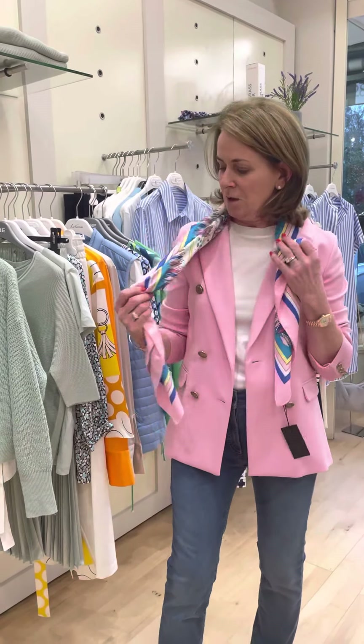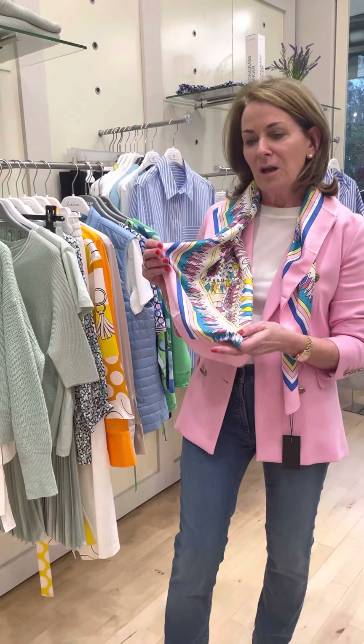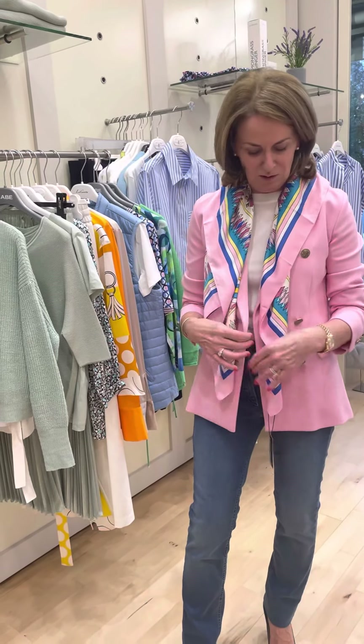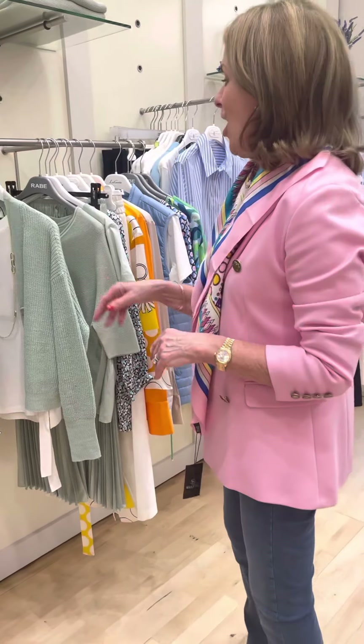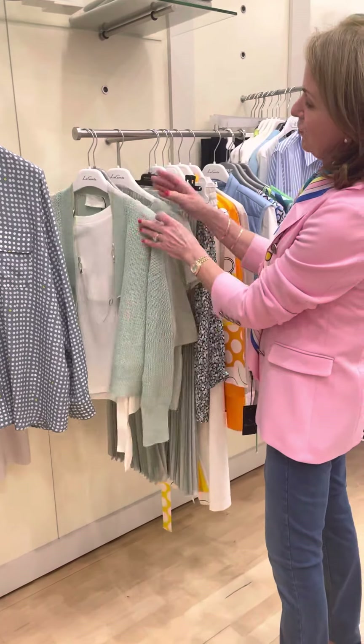I've teamed it up with this beautiful pink and blue silk scarf, and there are denim trousers — as you know, denim comes in all colors. A beautiful combination, the pinks and the blues.